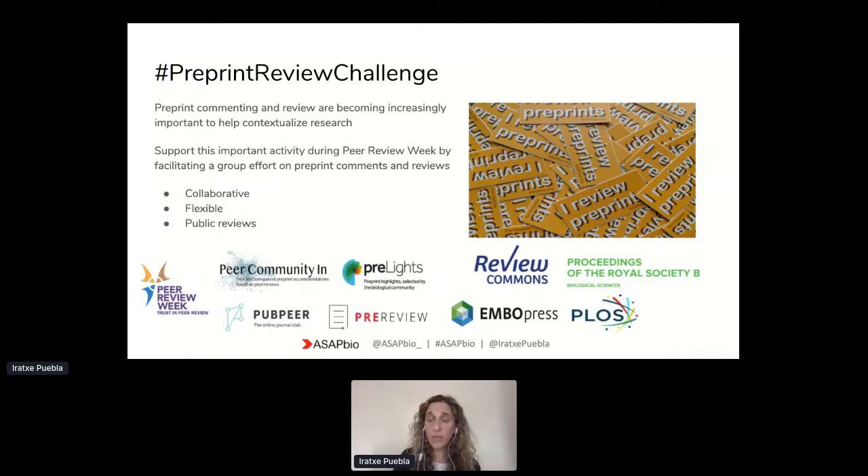We're very happy to have preprint reviewing platforms partnering with us. We're also very happy to have other platforms and journals involved: Review Commons, which is a platform for journal-agnostic review, as well as Proceedings of the Royal Society B, EMBO Press, and PLOS, who are also participating.